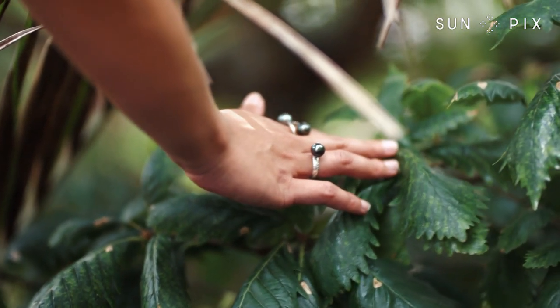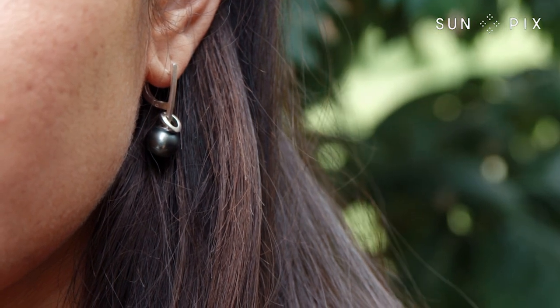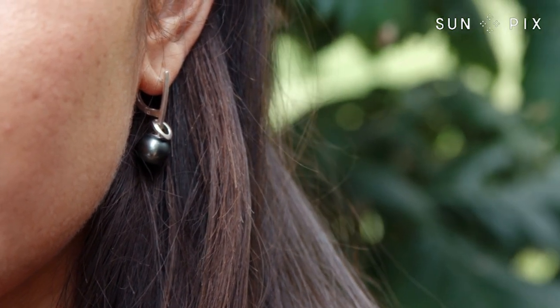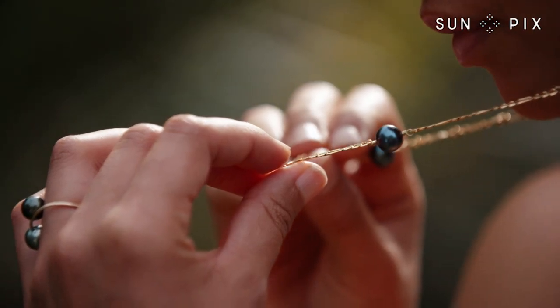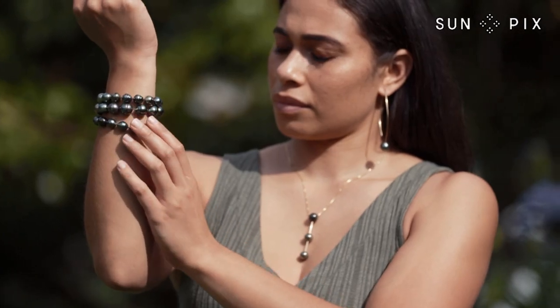Luxurious Tahitian pearls cultivated in the waters of French Polynesia, then carefully crafted into personal pieces of empowerment — Danika Cooper Jewellery is adorning New Zealand's fashion scene with a much-needed touch of Pasifika flair.